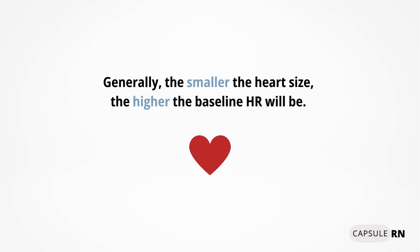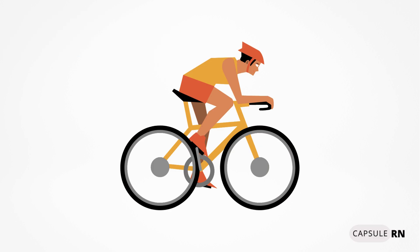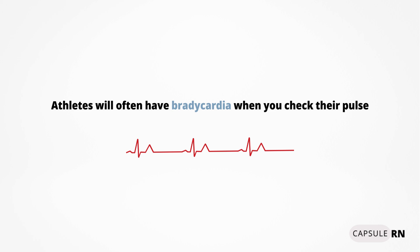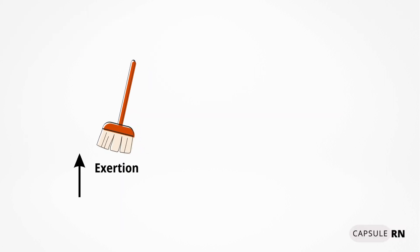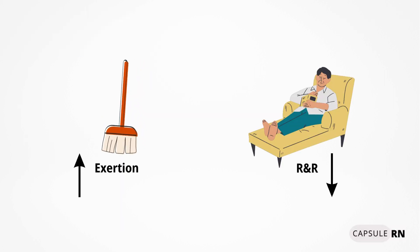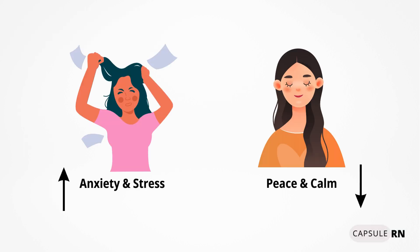The smaller the heart size, the less blood that can be pumped out with each beat, so to compensate, the heart rate increases so more blood can be pumped out in one minute's time. Then there's fitness — athletes and those who work out a lot will often have lower heart rates, because a strong, worked-out heart muscle can pump more blood with each beat and doesn't have to pump as quickly. Seeing an athlete's heart rate in the 50s is very common. Then there's activity: any type of exertion will raise the heart rate, while sleep and rest will lower it. Next is emotion — anxiety and stress will raise the heart rate, while peace and calm will lower it.